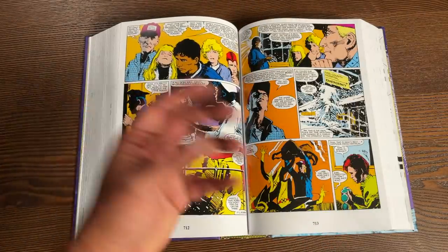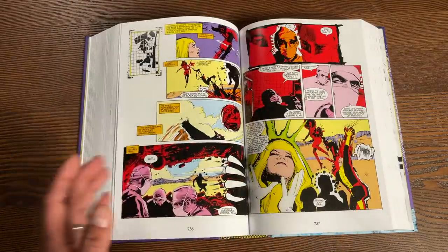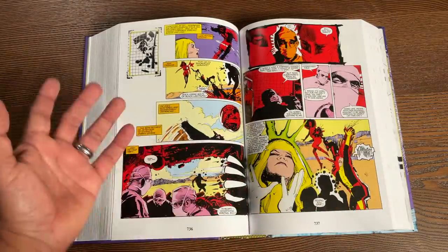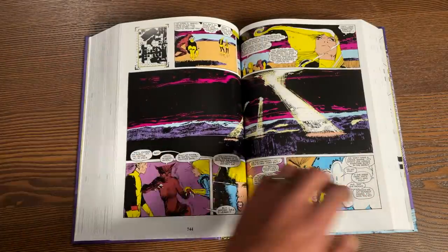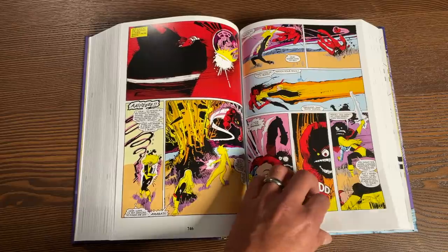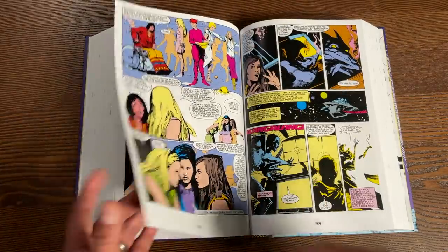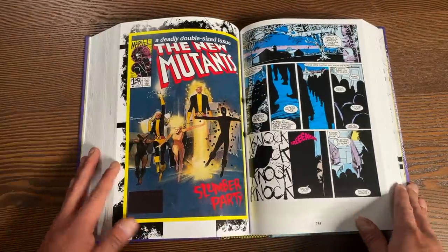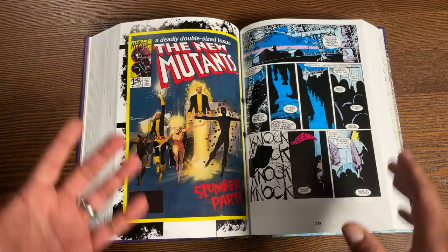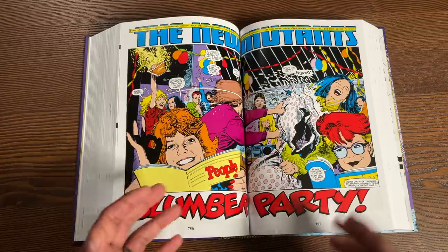The Demon Bear saga — which is what the movie is loosely based on — is probably one of the greatest New Mutants storylines, if not the greatest. It's all collected in here in omnibus format for the first time. Issue 21 is my first issue — this is the big double-sized issue where Warlock appears.